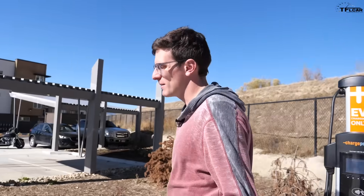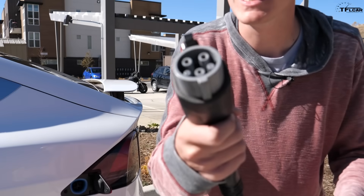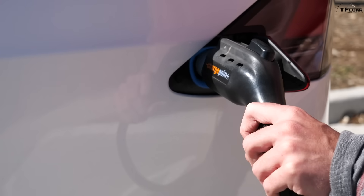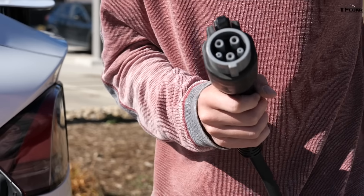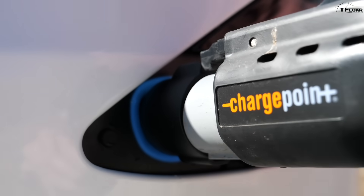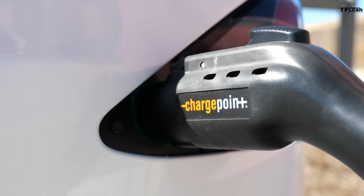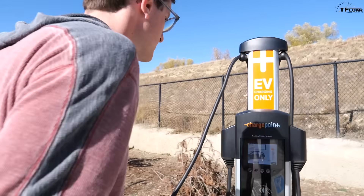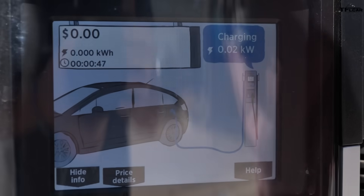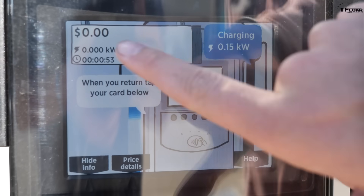But immediately we come across another issue. Remember how I said all new manufacturers use a standard plug, the J1772 plug? Well, it looks like this. Unfortunately, Tesla uses their own proprietary plug, which really sucks. But luckily there's a solution — included with the Model X was a little adapter. So if I plug my adapter into the Tesla, now I can use this ChargePoint J1772 plug. I plug it in and it's flashing green.